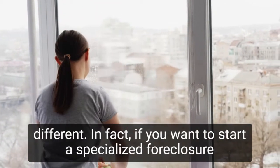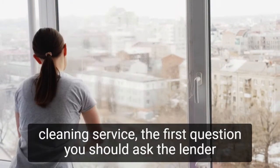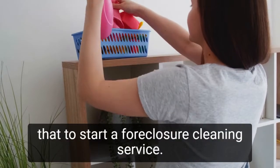If you want to start a specialized foreclosure cleaning service, the first question you should ask the lender is: what needs to be done? To be successful, you should respond to every need with, we can take care of that.